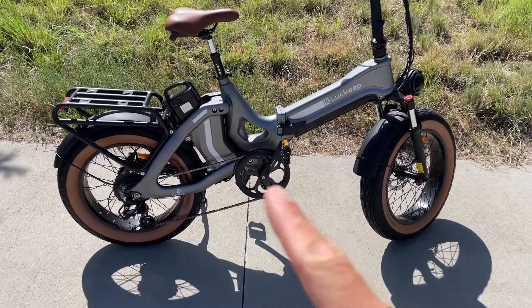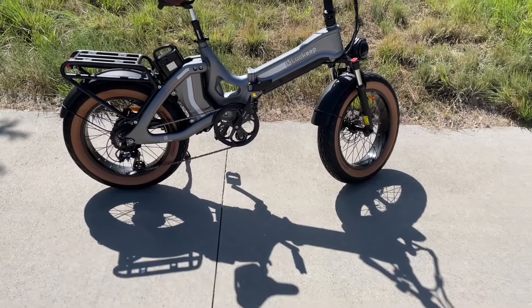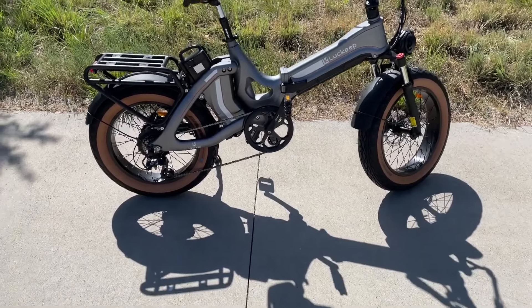Whether you're cruising through city streets or tackling rugged trails, the LuKeef X1 Pro's high-quality components make it a top contender for riders who need long-range reliability and powerful performance.